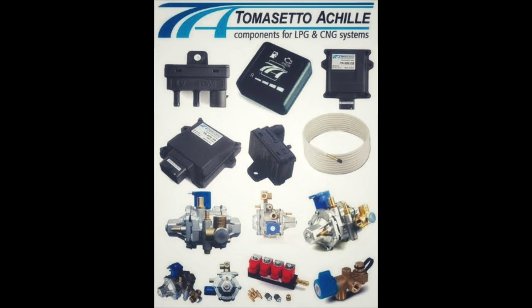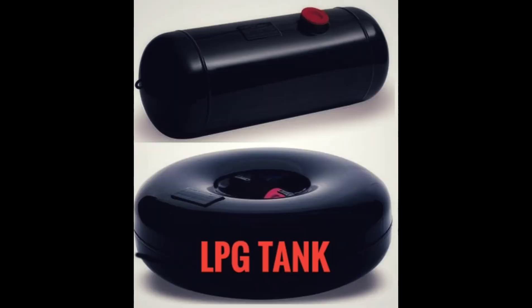That's why we can fit the LPG kit. Now, let's look at the main components. First, the LPG tank. There are two shapes: cylindrical shape and toroidal shape, also called a stepney tank. Capacity volumes are 30L, 60L, or 65L. This component is solid and heavy.